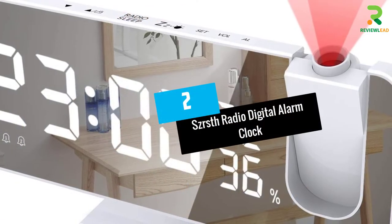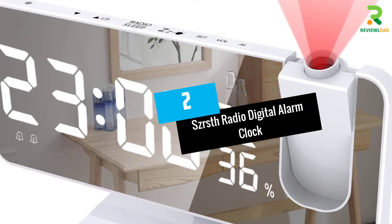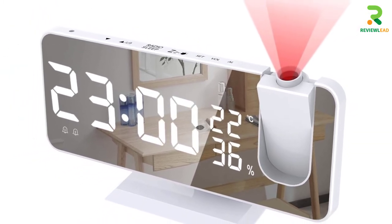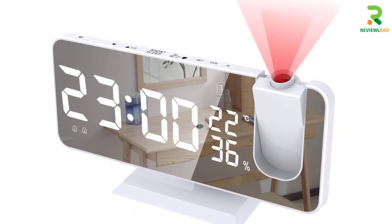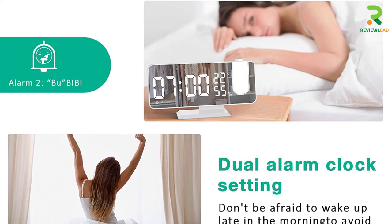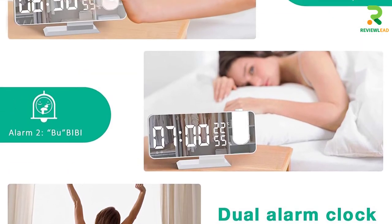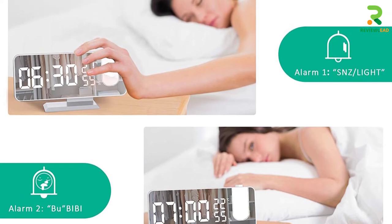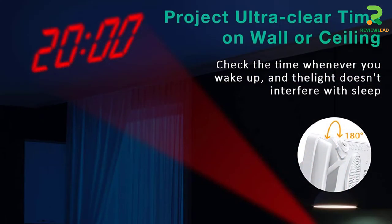At number 2: the Schurst Radio Digital Alarm Clock. The Schurst alarm clock offers a functional 7.4-inch LED screen that can project up to 30 feet and also works as a makeup mirror. Its high-sensitivity sensor can automatically adjust the brightness level according to the environment — bright, medium, or dim — and the time is projected on a wall with soft red light.